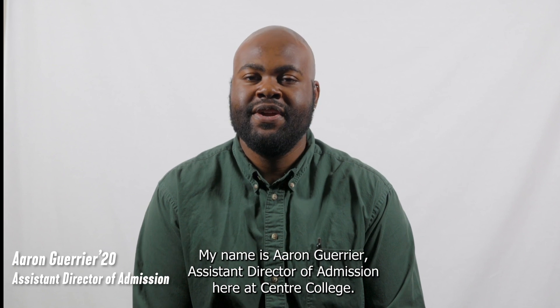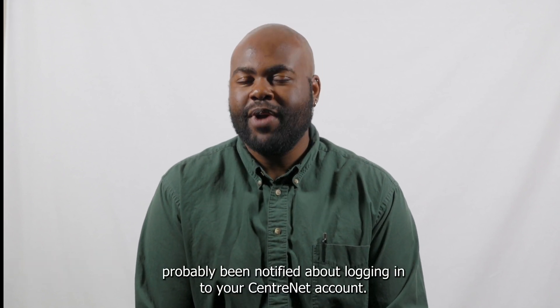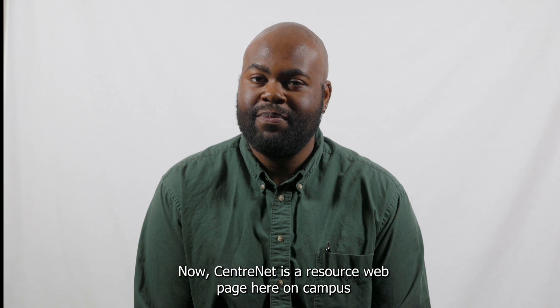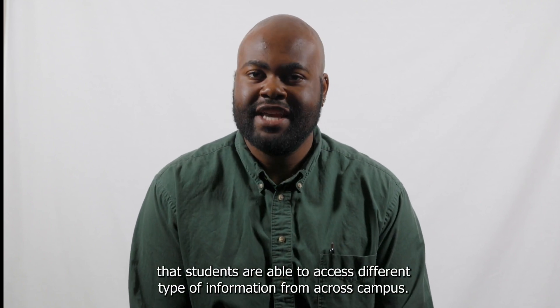Hey everyone, my name is Aaron Guerrier, Assistant Director of Admission here at Centre College. If you've submitted an application here recently, you've probably been notified about logging into your Centernet account. Centernet is a resource webpage here on campus that students are able to access different types of information from across campus.